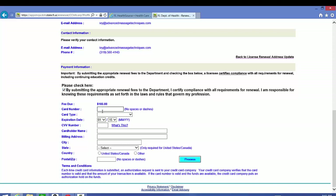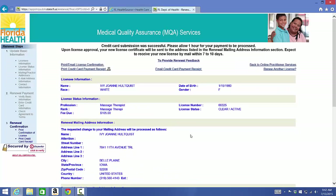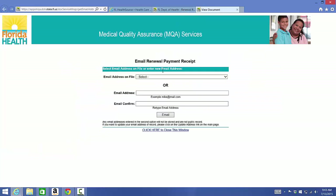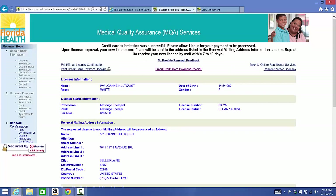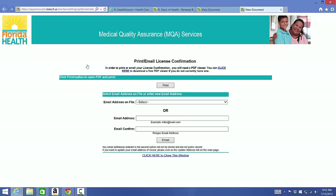Now I'm going to enter my credit card information to pay for the license renewal. After doing that you'll get a confirmation that it was successful and to allow one hour for the payment to be processed. You should receive your new paper license in the mail within seven to ten days. You can then print and email your receipt, and also print and email your credit card payment receipt from here.